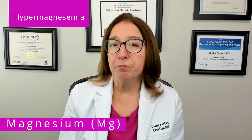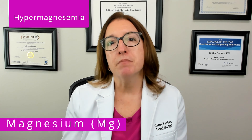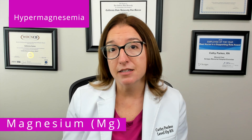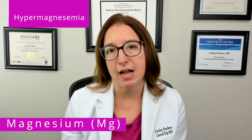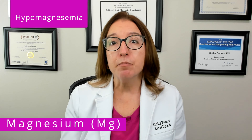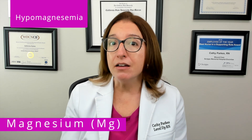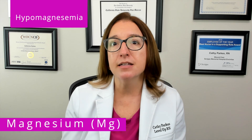High levels of magnesium, which is called hypermagnesemia, can cause lethargy, muscle weakness, decreased deep tendon reflexes, as well as respiratory depression and cardiac arrest. Low levels of magnesium, which is called hypomagnesemia, can cause tremors, increased deep tendon reflexes, as well as dysrhythmias and seizures.